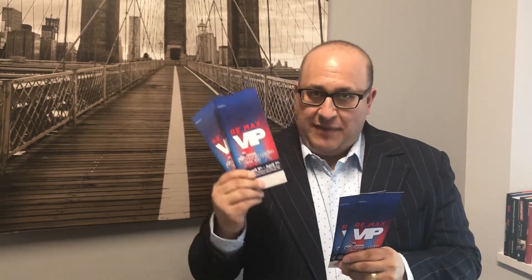RE/MAX Escarpment is sponsoring the event, which is great. My brokerage offers VIP entrance, complimentary coffee, tea, or wine, water — a little table on the side where you can take a break.